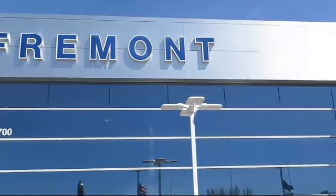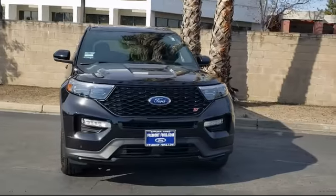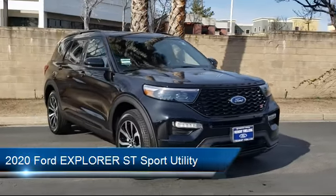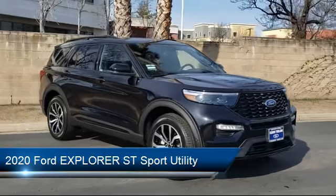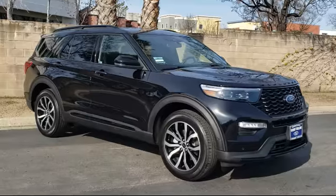Welcome to Fremont Ford. Here's a look at another vehicle from our great selection of pre-owned vehicles. It comes equipped with a rear view camera, third row seating, rain sensitive windshield wipers, roof rack, ventilated front seats, and a tire pressure monitoring system.